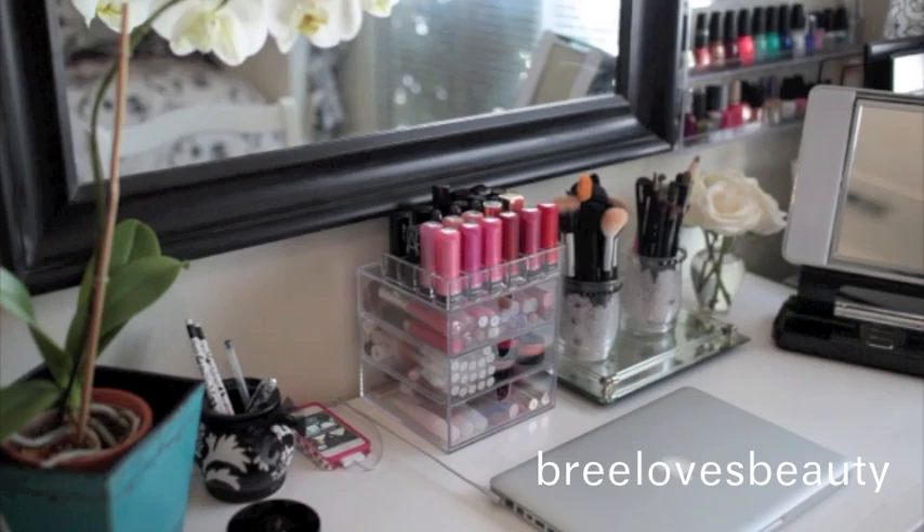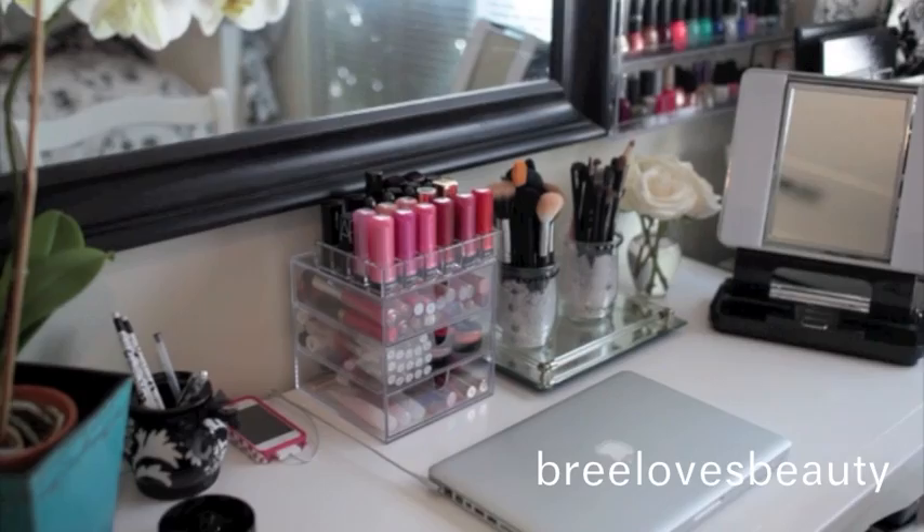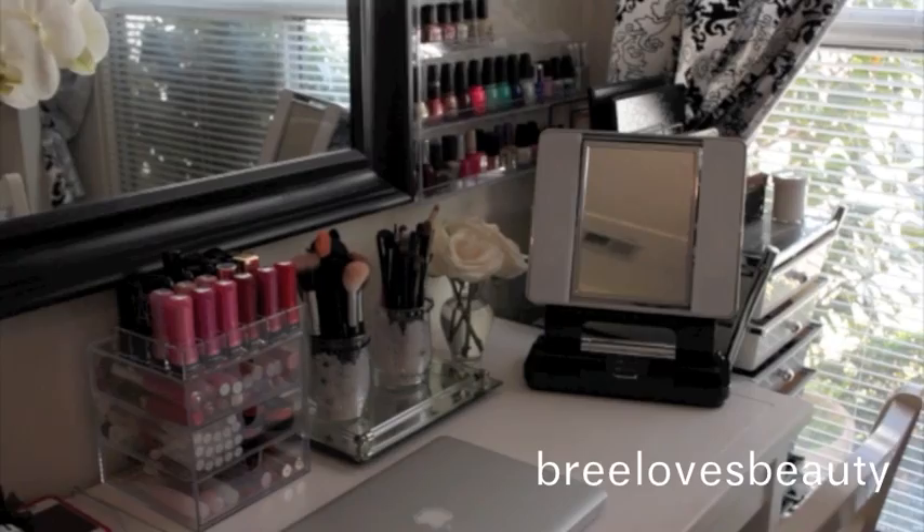Starting with a quick overview on my desk or my vanity — it's really a desk, but I guess it's considered a vanity as well because I keep my makeup on it. I use this for a desk and my makeup, so I do my homework here. As you can see, I have my laptop and then over there I have my little tower, which a lot of people have. It's just the easiest way for me to store my makeup.